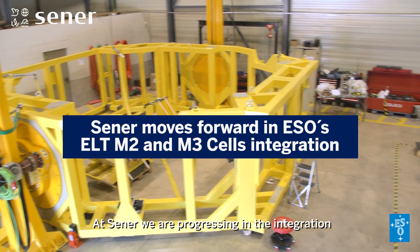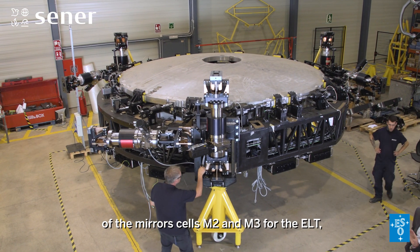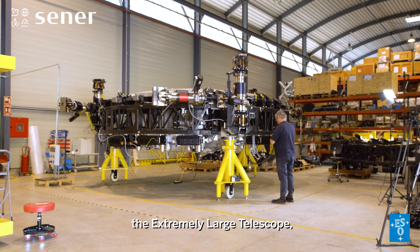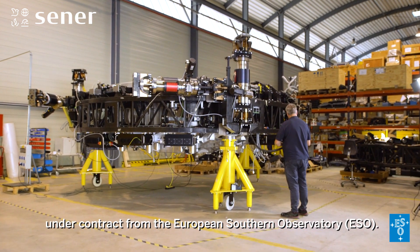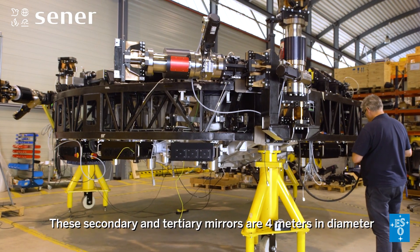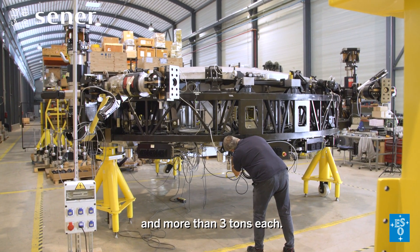At Senair, we are progressing in the integration of the mirror cells M2 and M3 for the ELT, the Extremely Large Telescope, under contract from the European Southern Observatory, ESO. These secondary and tertiary mirrors are 4 meters in diameter and more than 3 tons each.